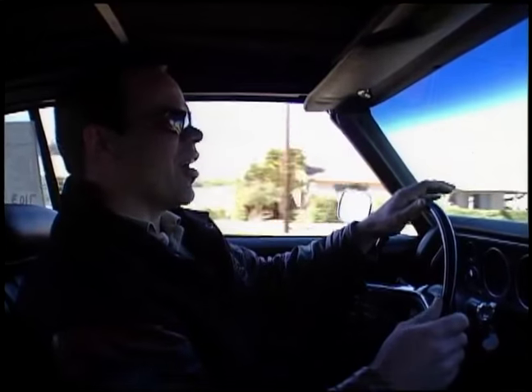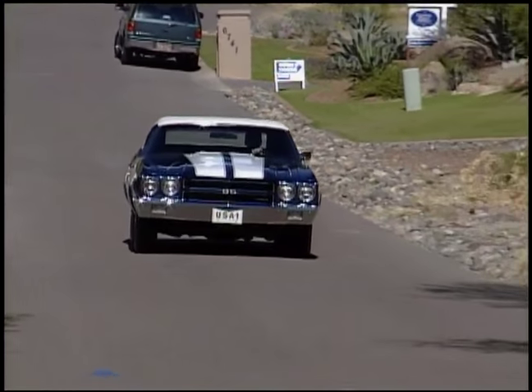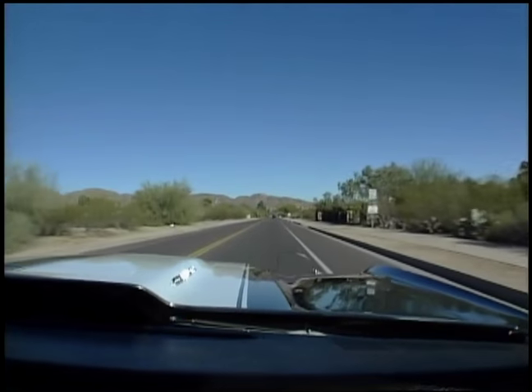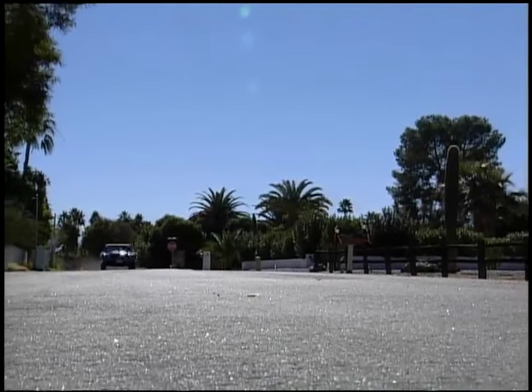There are a bunch of different ways this car could be optioned as far as transmission. The best transmission is the M22 Rock Crusher — that's what's in this car. Ultra rare to get it in a convertible, ultra rare to get it in any LS6. Looking over the hood, it's got the famous cowl induction hood, which is something every muscle car enthusiast should experience — stand on it and just watch it open up.